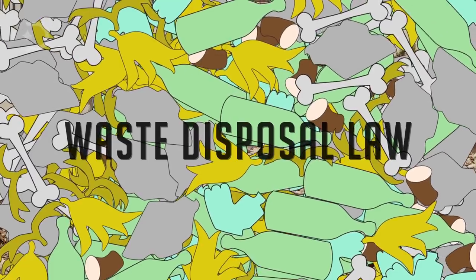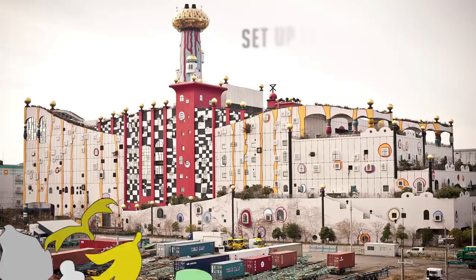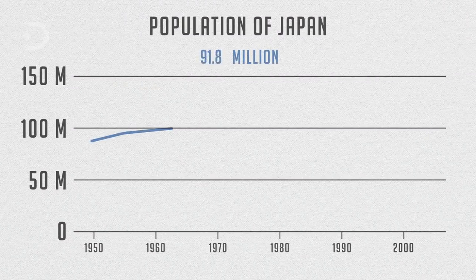The city got its first garbage incinerator, which was set up in Osaka, in 1924. However, the increasing population and increasing garbage was becoming a problem for Japan, and something else had to be done.